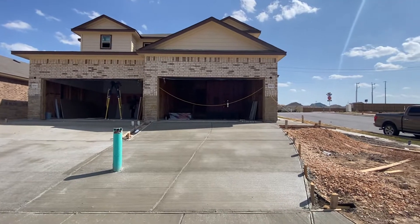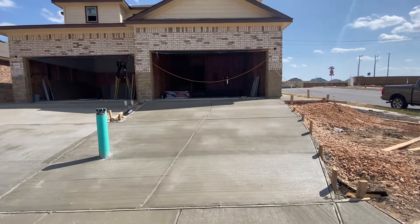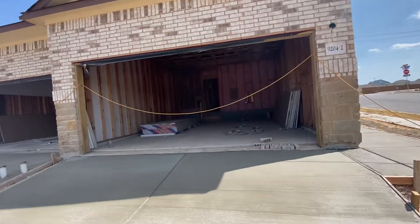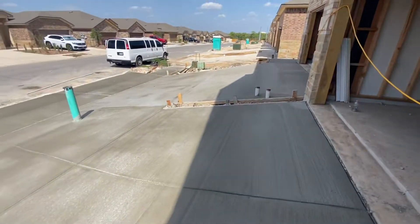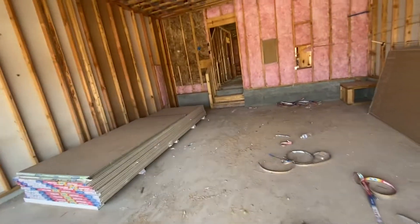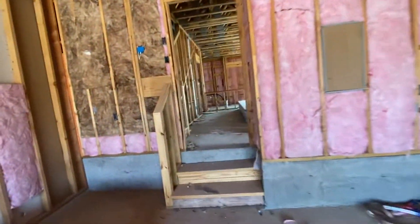This is a video walkthrough for 9204 Canyon Bend. We just poured the driveways, which is a good sign. We got drywall going up, so everything's moving along.